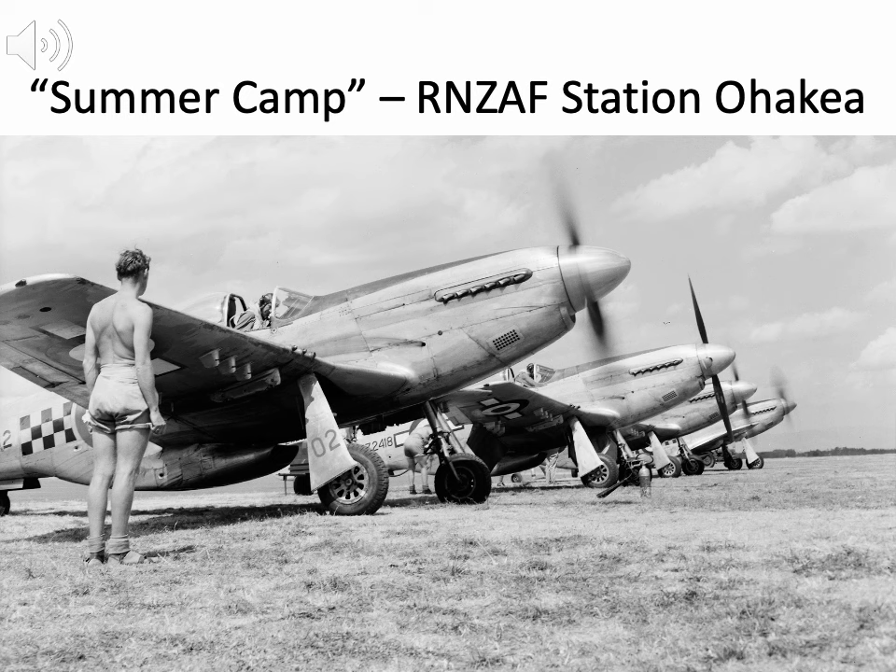This photo shows a lineup of Territorial Air Force Mustangs with engines running during an annual camp at RNZAF Station Ohakia. First in line is our aircraft NZ2402 and behind her is NZ2418. Note that under the starboard wings, both aircraft still have roundel and bar markings.